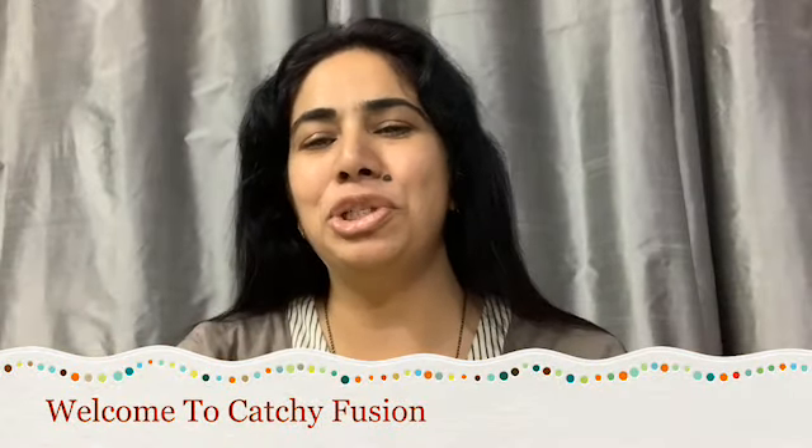Hey guys, welcome to Catchy Fusion. I'm Shalu. Today I'm going to unbox and review the Fab Bag for the month of August.